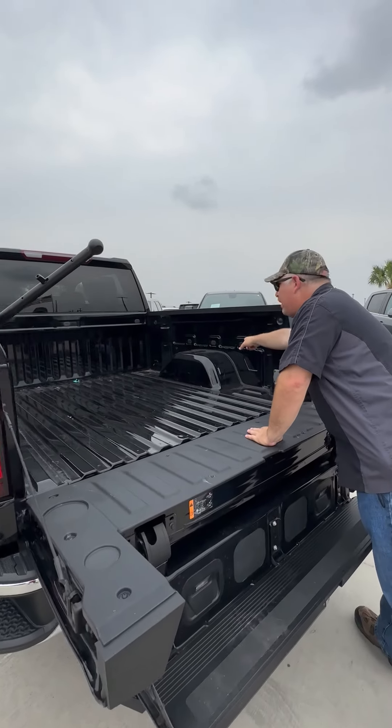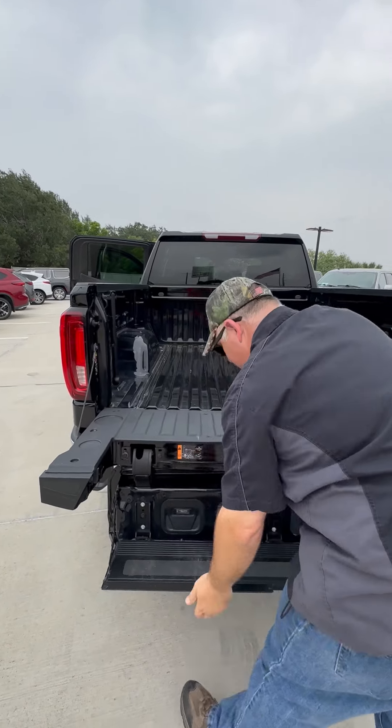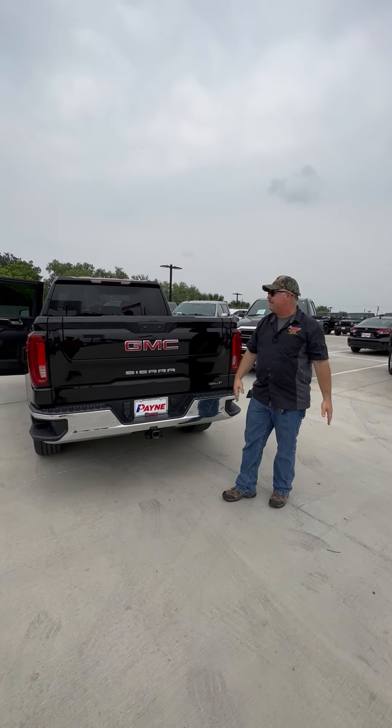We've got 12 tie-downs, LED power and also AC power. Heckler handle — we'll go ahead and stow that. And of course, towing the boat, the camper, anything for the fam.